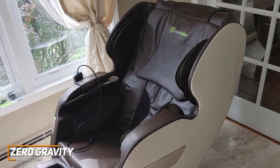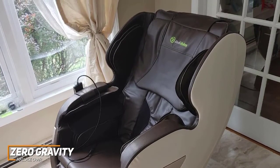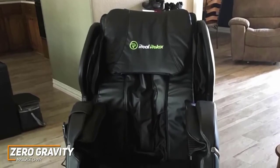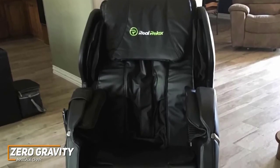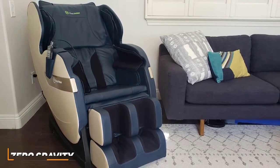Like the higher-end Osaki OS Champ, it comes with built-in heated lumbar support to improve blood flow and offers three levels to find an optimal temperature. It doesn't offer the same high-end relief as the Kahuna Superior SM7300, but it offers some surprising features at this price point and powerful enough performance to provide a satisfying experience. This is an ideal option if you're shopping on a tighter budget and want a massage chair that can nail the basics.